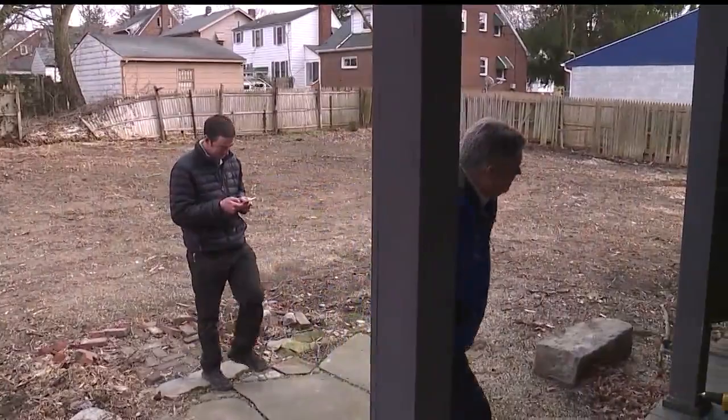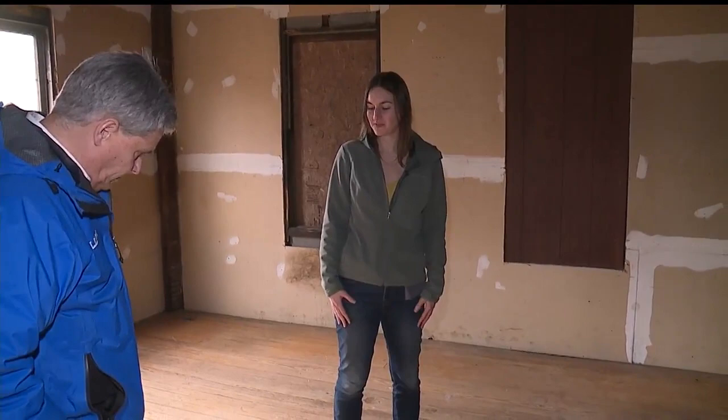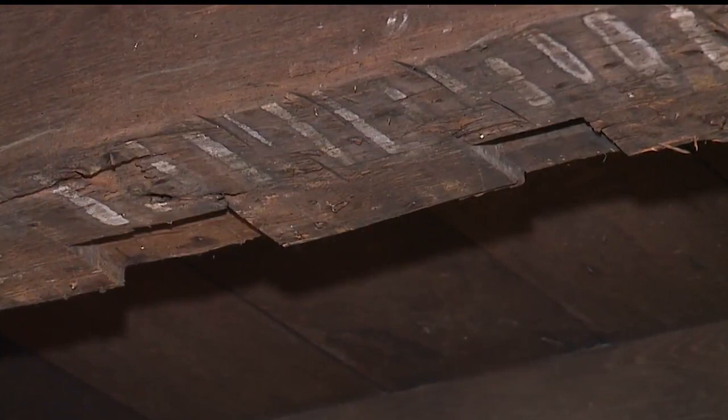YNDC's Ian Beniston and Tiffany Sokol walked me through the inside, pointing out what was original. We're standing on the original wood floors here, which we will try to preserve. And as you look around, you can see a lot of original woodwork — the structural beams. These are hand-hewn beams that were originally here when they built the property.